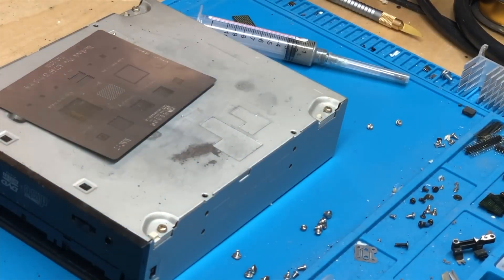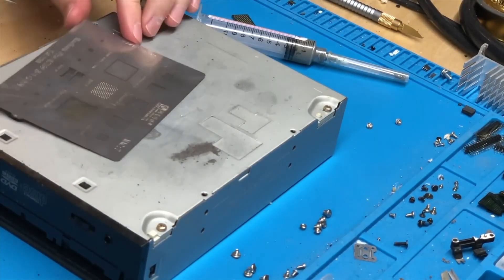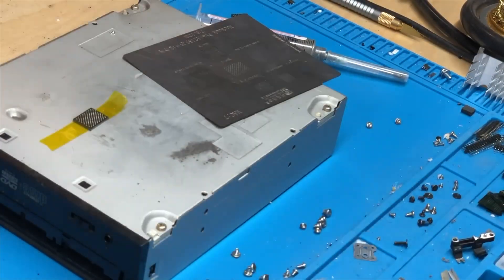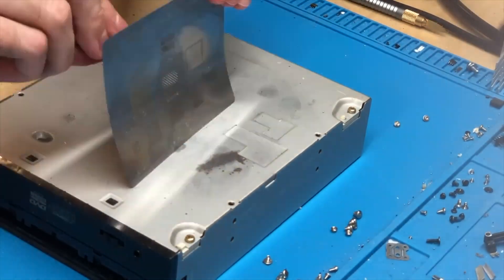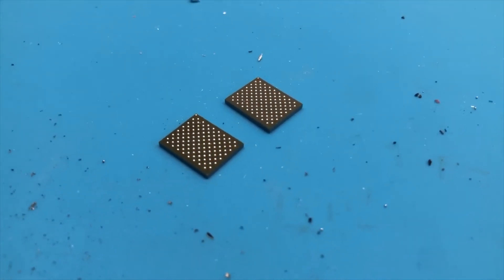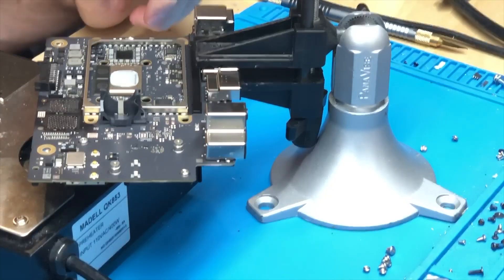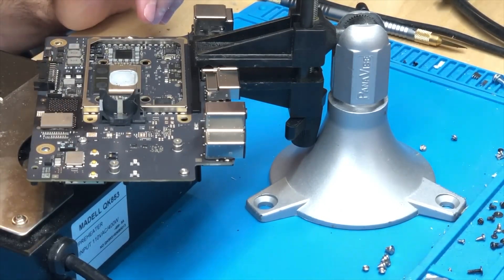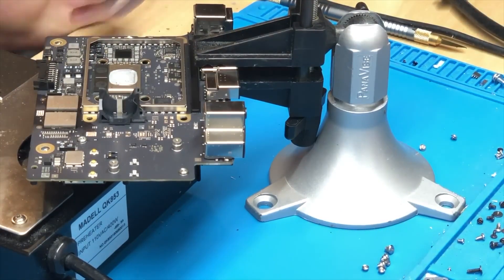There's also the question of how durable and reliable the upgrades would be after forcefully removing the original soldered hardware and installing new components. And even if that's successful, there's the possibility that Apple could prevent the unofficial hardware from working with a future macOS software update. While this isn't something that's likely to become a mainstream option for upgrades, it is nonetheless an impressive technical feat.